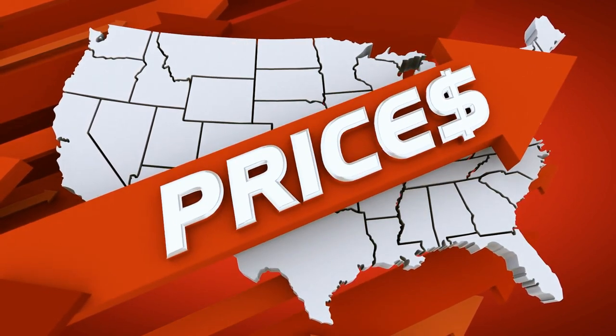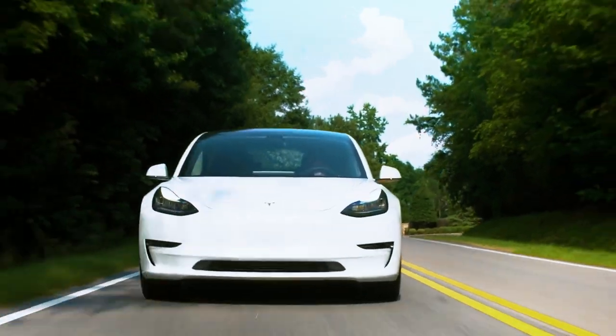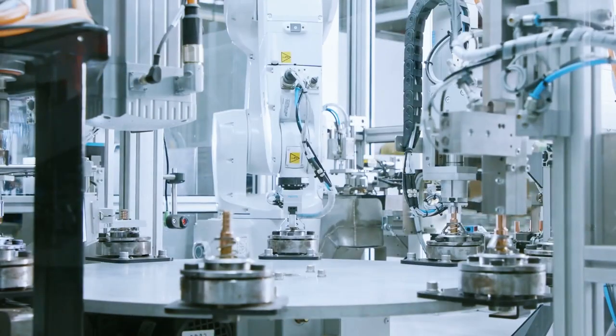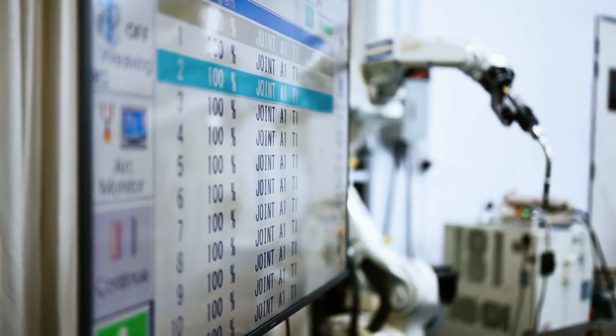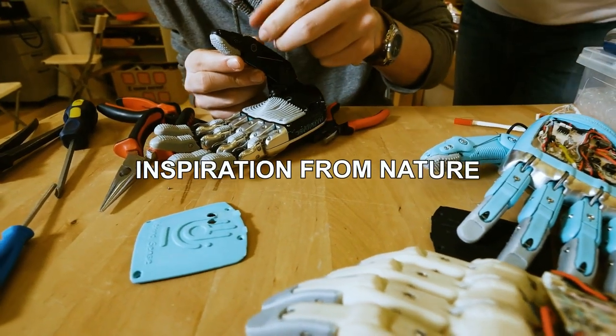It's a well-known fact that Tesla has a history of disruptive pricing. They've made electric vehicles more accessible to the masses, and we believe they'll apply the same principle to their humanoid robots. By leveraging manufacturing efficiency and scale expertise, Tesla can optimize the production process, driving down costs without compromising on quality.